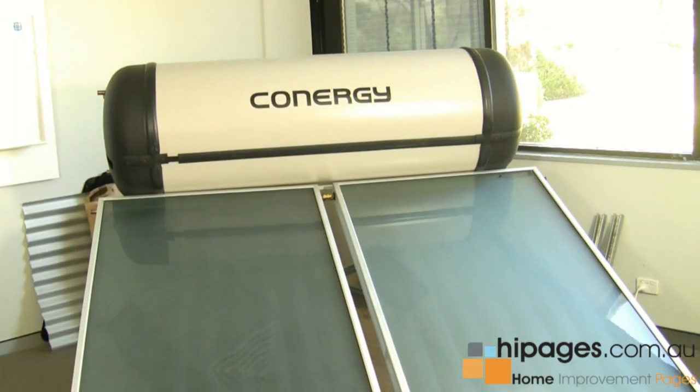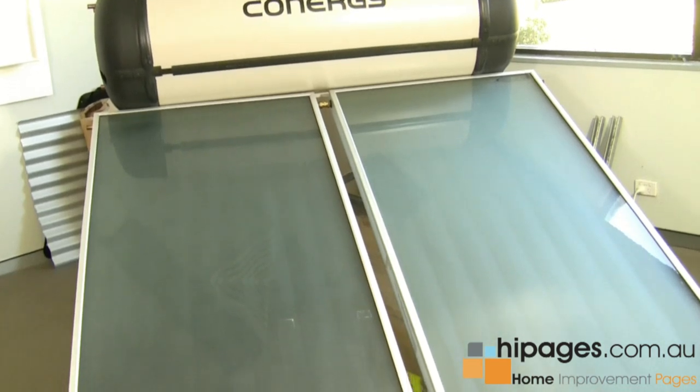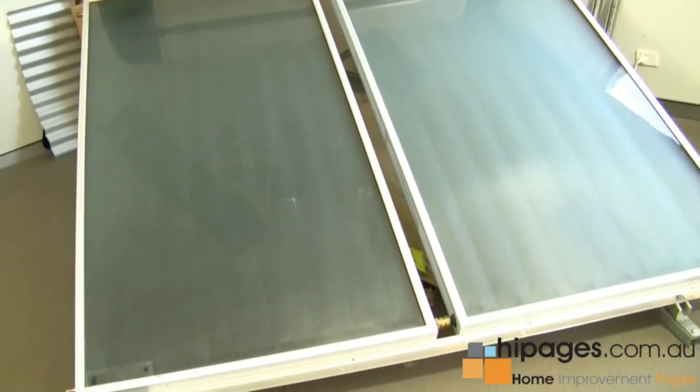Installation of solar hot water systems is very simple. There are two types of systems, generally speaking. There's this type of system, which comes with the panels and the tank completely roof-mounted.